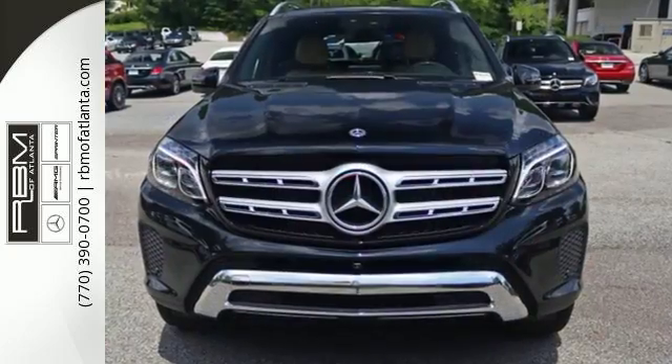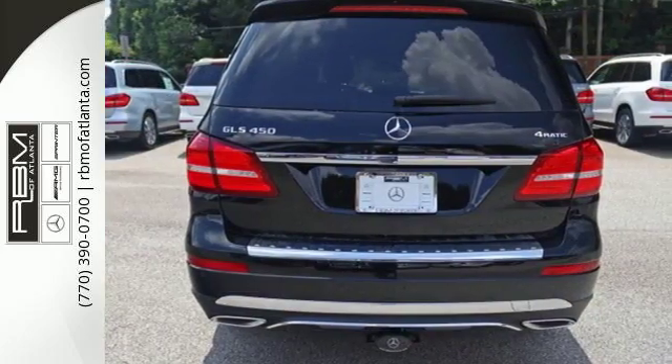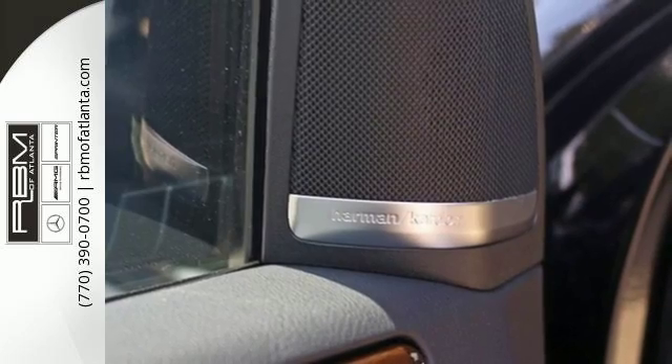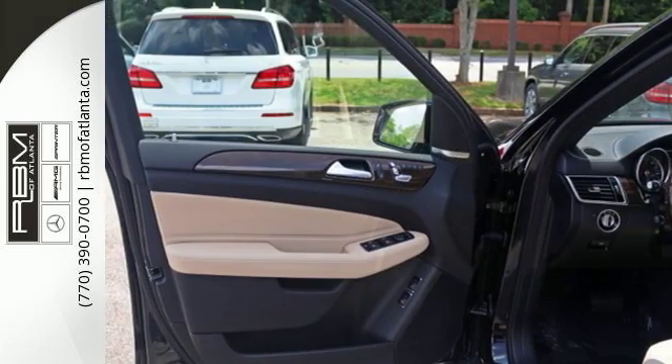The interior is richly appointed with wood trim, heated front seats with driver memory, and a moonroof. Dignified performance from the bi-turbo engine, 9G-Tronic automatic transmission with shift paddles, and 4MATIC all-wheel drive.